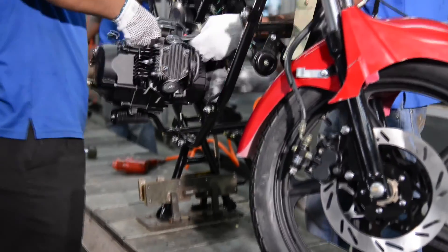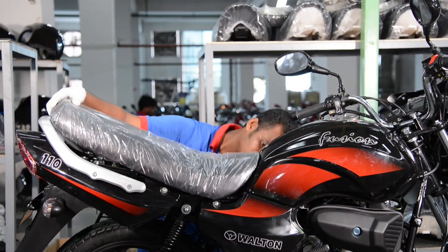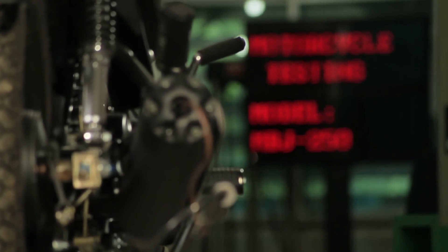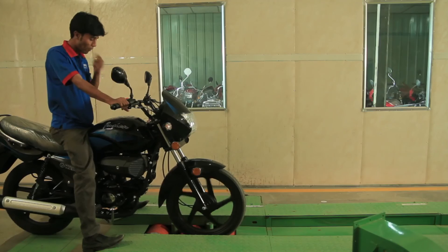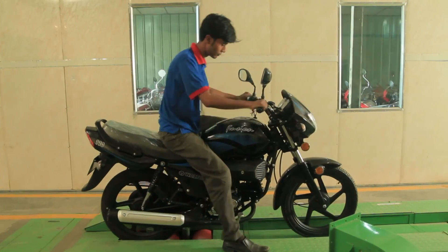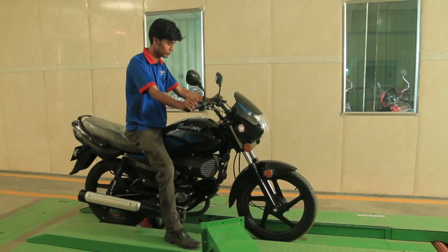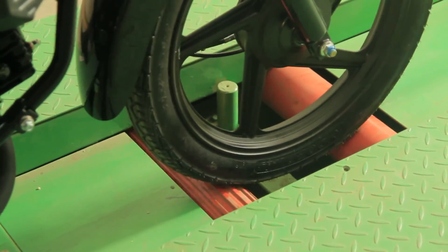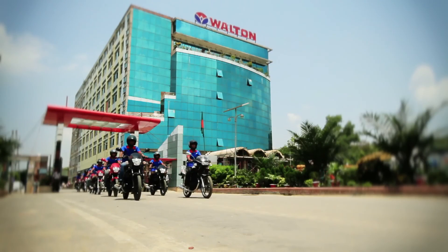A motorcycle gets its real shape at the production line after crossing these steps. It is then driven down from the line, and undergoes different types of examinations at the testing section through computerized equipment. Afterwards it is directly driven to observe whether it is functioning well. The motorcycle is then made ready to supply if it meets the up-to-date standard.